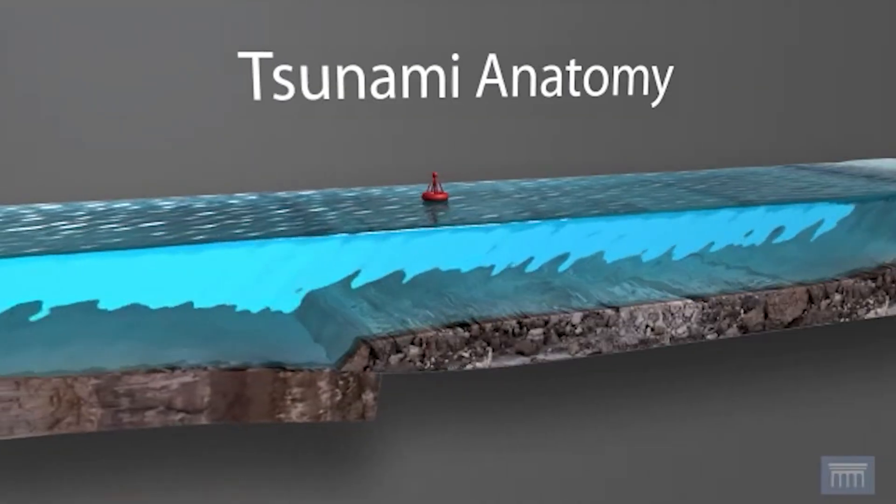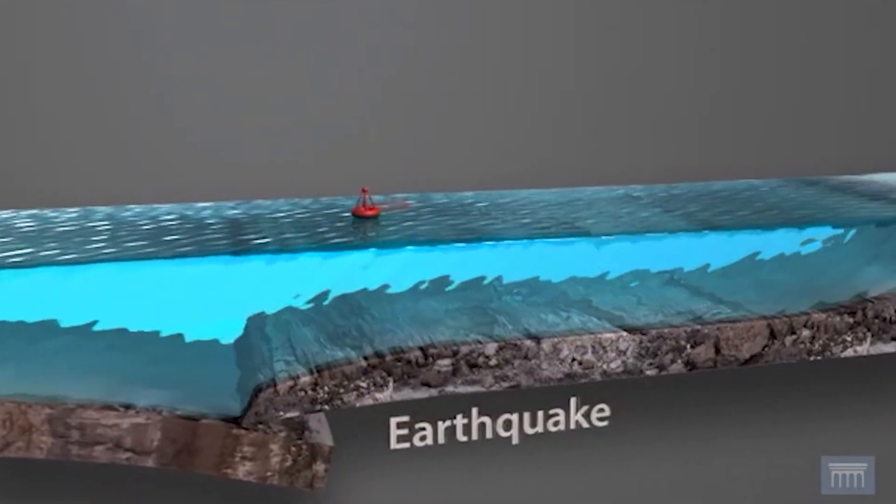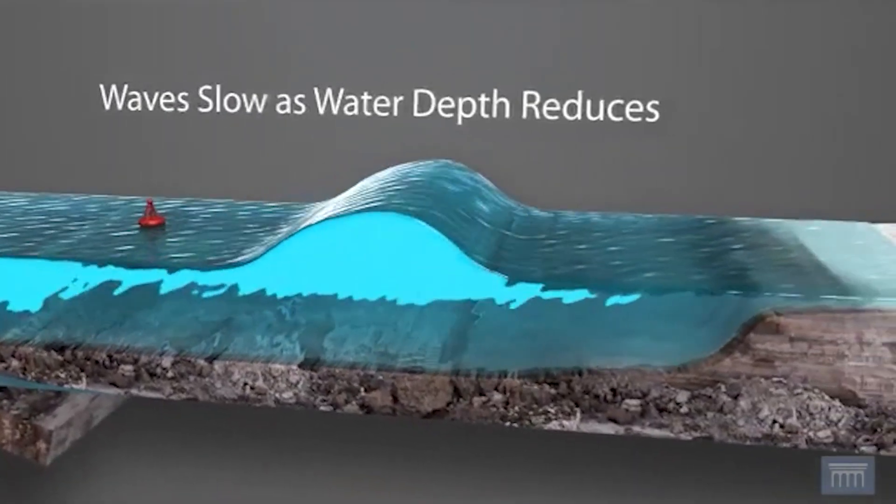Tsunamis are born out of seismic activity deep under the ocean's surface. When tectonic plates collide, they can trigger powerful underwater earthquakes, resulting in massive waves that can travel at incredible speeds.